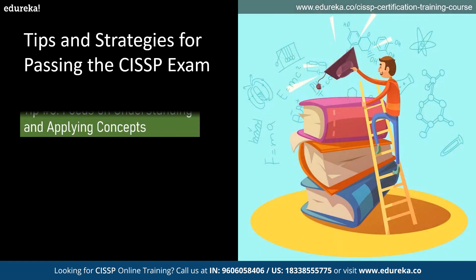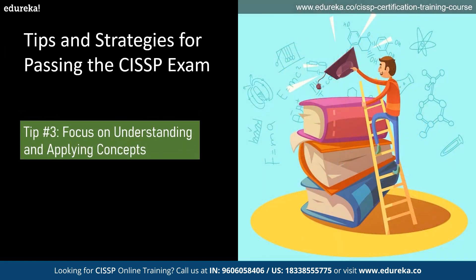Next is to focus on understanding and applying concepts. The CISSP exam is not just about memorizing facts or definitions. Instead, it is about understanding and applying security concepts to real-world scenarios. Focus on understanding the underlying principles and applying them to various scenarios to strengthen your knowledge and analytical skills.